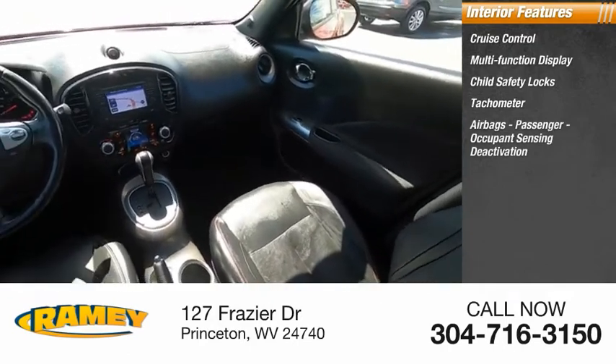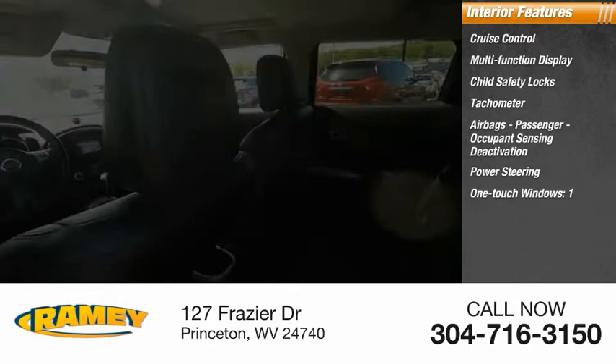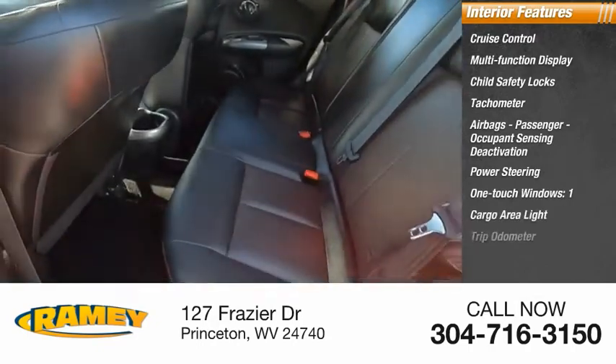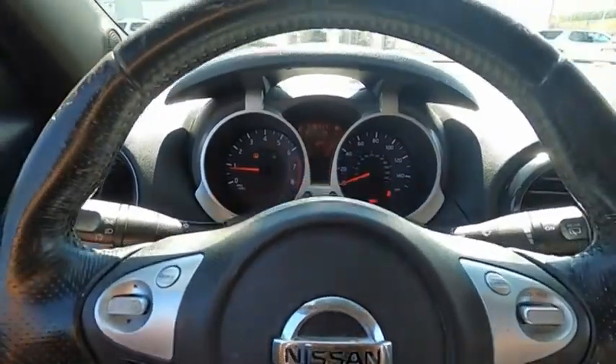Child safety locks, tachometer, airbags, passenger occupant sensing deactivation, power steering, one-touch windows, one cargo area light, trip odometer. Drive away with a great deal on this vehicle. Call or stop in today.